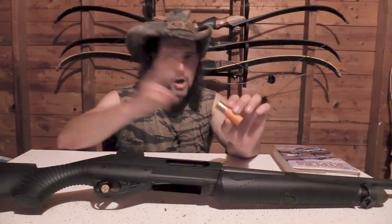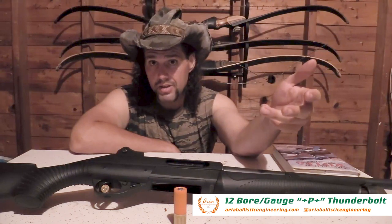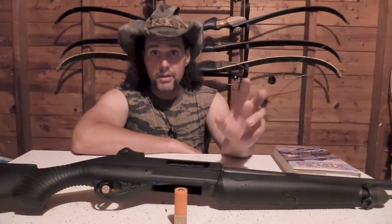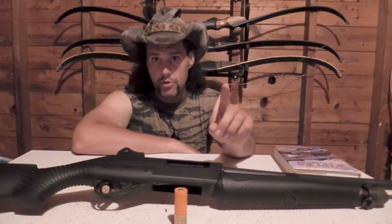I have not done any ballistic testing with this yet because, truth be told, I have no idea how I would even go about capturing one of these slugs. But if you're interested in this, you can go to ariaballisticengineering.com and check it out. They also have an Instagram page that they just started up. I just think that this is super cool. I hope you guys have enjoyed watching this week's episode of Tex Grebner Outdoors. It is dangerous to release too much of my awesomeness. Overall, I'm a big fan of ARIA Ballistic Engineering's Tiger Slug with the Thunderbolt projectile.